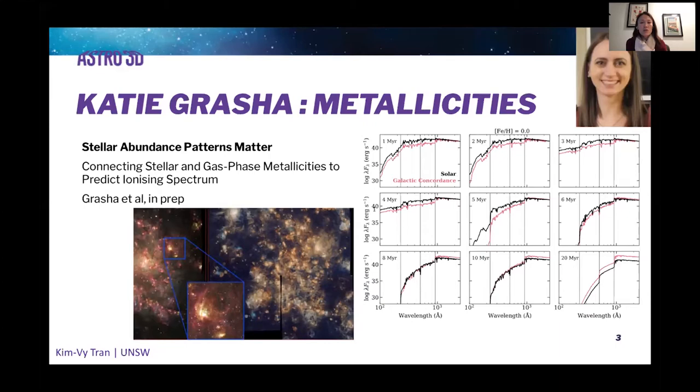In terms of interpreting the ionizing spectrum of these massive stars, this is very relevant to the work that we do across the range of redshift, but certainly at high redshift in terms of interpreting the ionization and metallicity conditions of galaxies. This is work that she's currently working on.